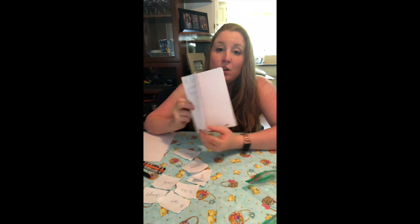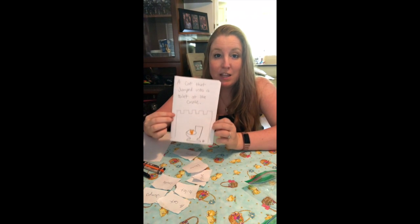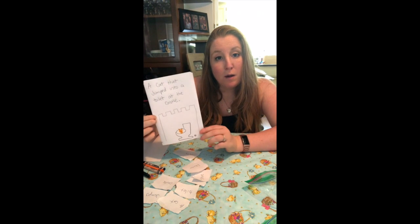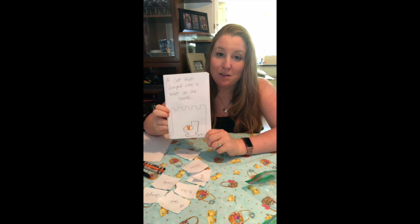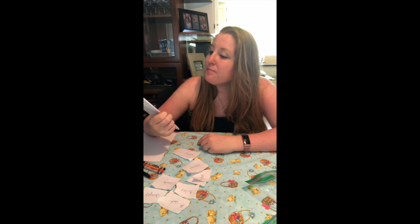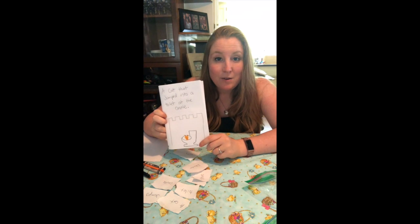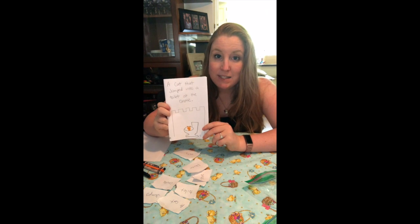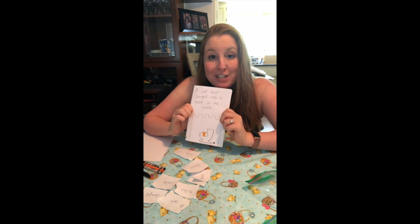So every single page that you do, you can write your sentences at the top or at the bottom, and then you draw your picture that goes along with the story. And when you're all done, you'll have a great book that you can share with your mom and dad, brothers and sisters. It might be a little silly, so it might be a fun one that you can read just to have a little bit of a laugh. You guys go ahead and have fun with this project — I would love to see the books that you guys make, maybe on Friday when we do our Zoom meeting. Good luck with this project. Have fun!